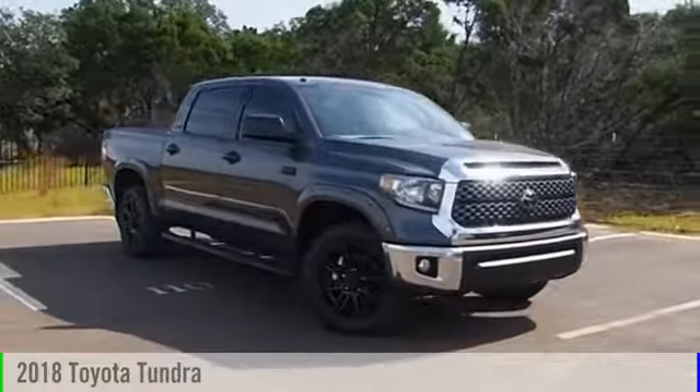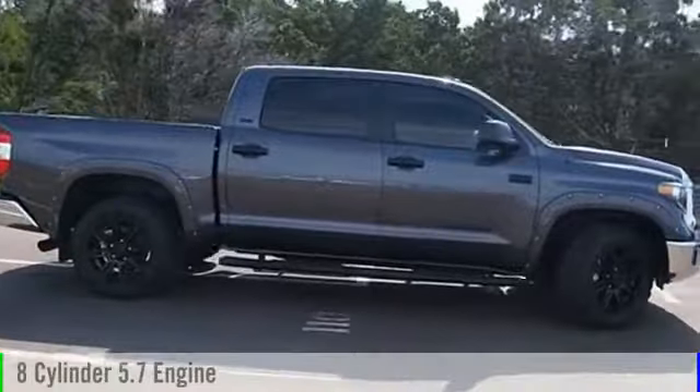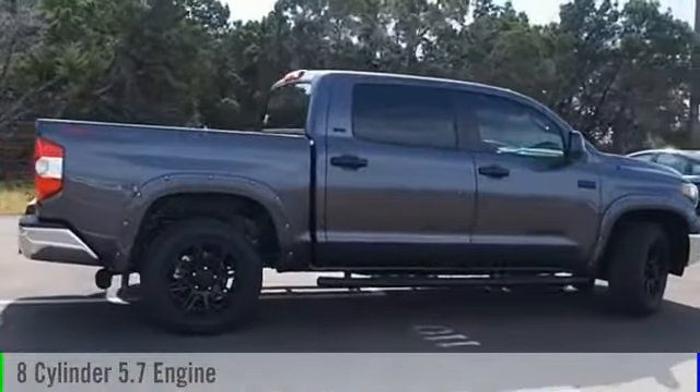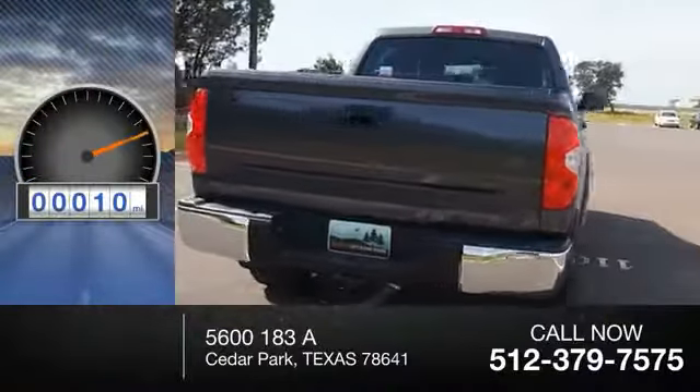2018 Tundra. This vehicle is powered by a two-wheel drive, eight-cylinder, 5.7 liter engine and comes with an automatic transmission. This vehicle has less than 100 miles.